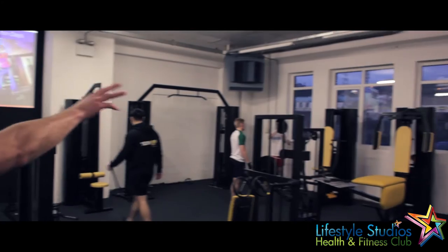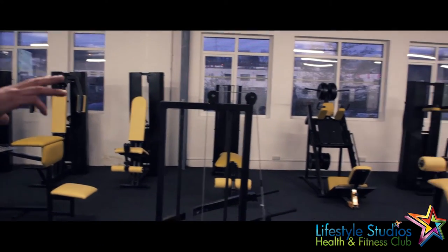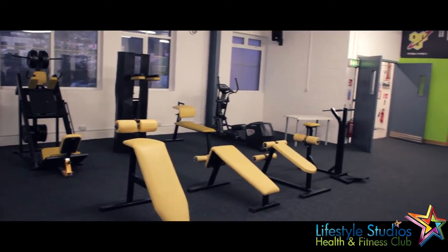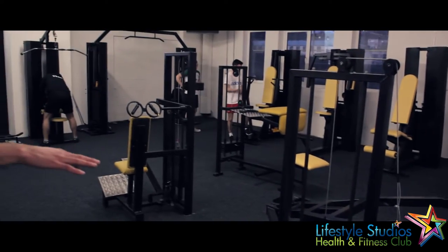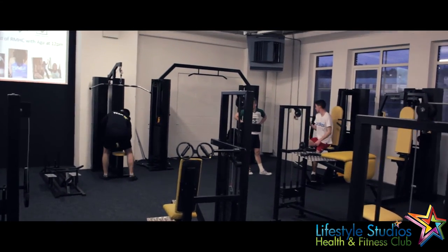Then cable crossover, chest machine — press, flex and fly — leg extension, curl, all of the leg machines are along that wall there. Pack squat, standing calf raise, cross trainer for warming up, plenty of abs and benches. And then we have four machines for the arms in the middle here: triceps push down, bicep curl, triceps extension and preacher curl.